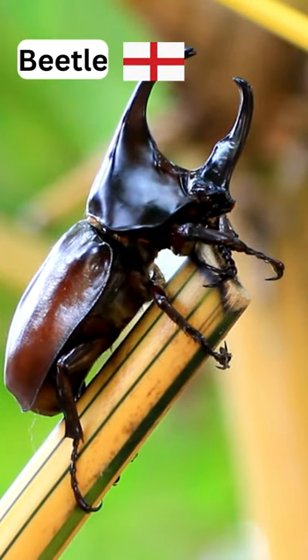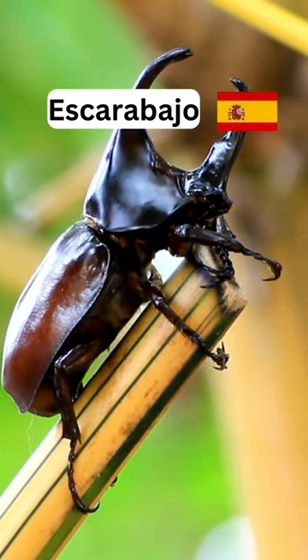Ew, it looks so scary. By the way, it is called beetle. Se llama escarabajo.